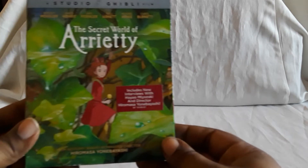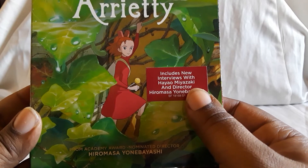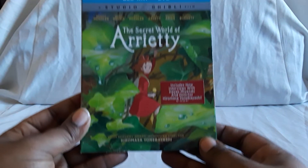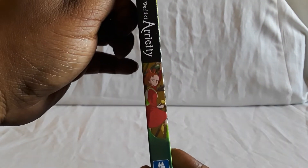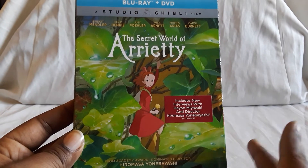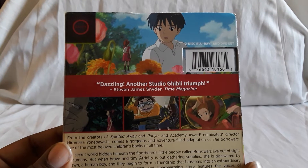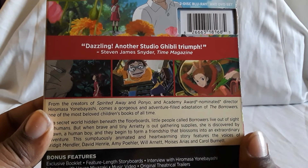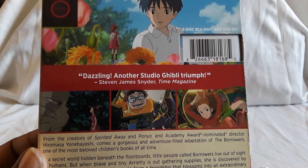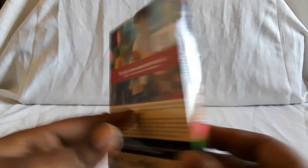Next up is The Secret World of Arrietty. We used to have the Disney release for this one. You get interviews with Hayao Miyazaki and director Hiromasa Yonebayashi. Apparently this is based on, or loosely based on, a book called The Borrowers, which features tiny people. I think there was an original film called The Borrowers too, but this is a different take on it. There's a cat, there's this lady — and yeah, this is a really good film, really cool.